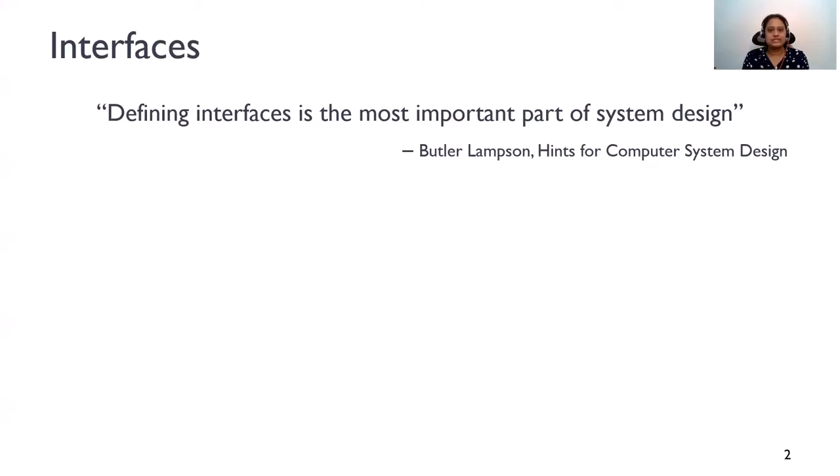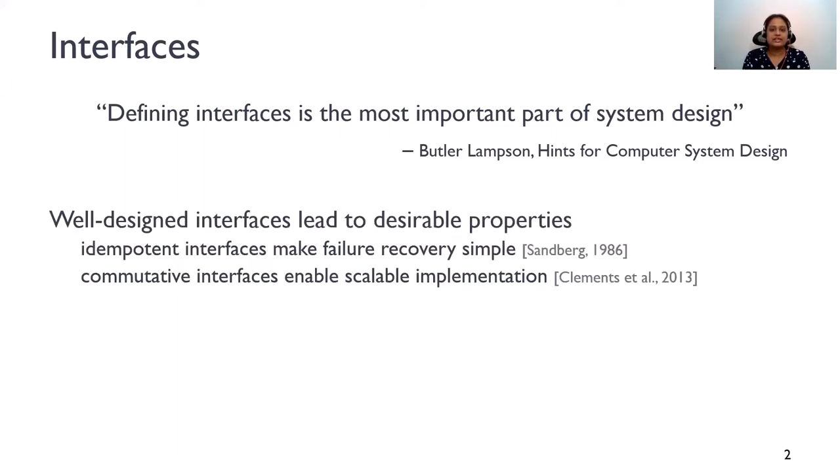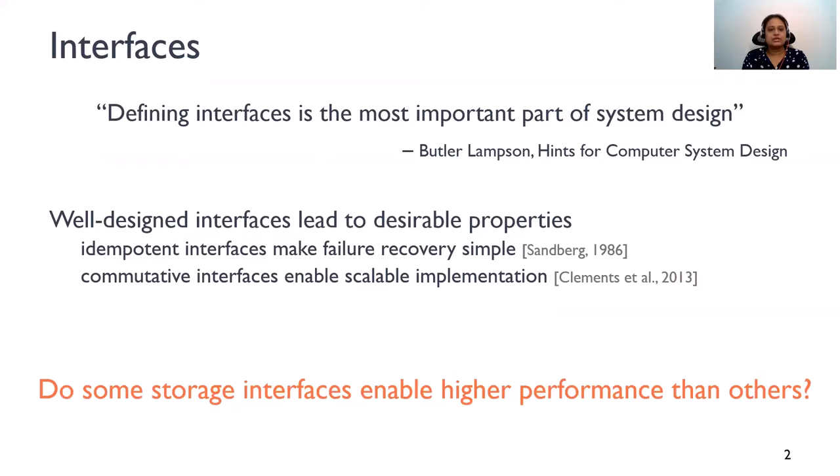As Lamson famously stated, defining interfaces is the most important part of system design. This is because well-designed interfaces often lead to desirable properties. For example, idempotent interfaces make failure recovery simpler. Similarly, interfaces that are commutative enable scalable software implementation. So, in a similar spirit, in this work, we ask: do some storage interfaces enable higher performance than others?